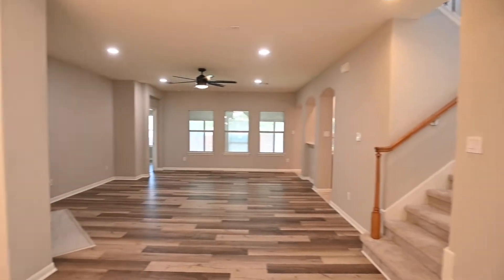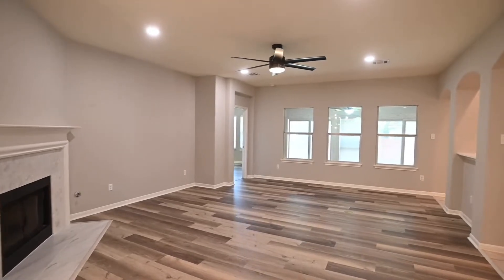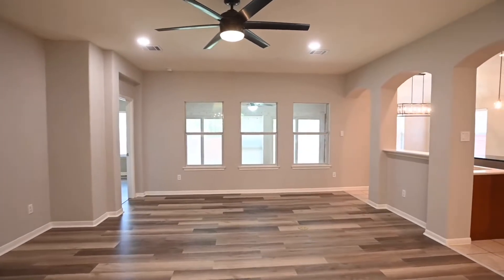Into the living room. We will take a view of that second floor living room or game room near the end of today's tour. Living room here — nice fireplace.